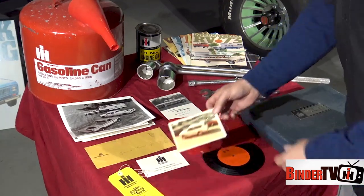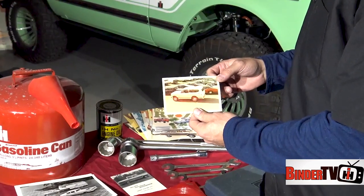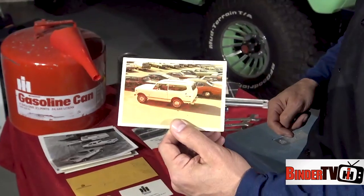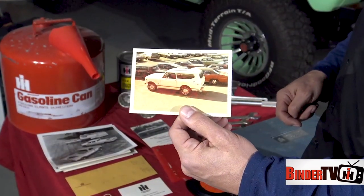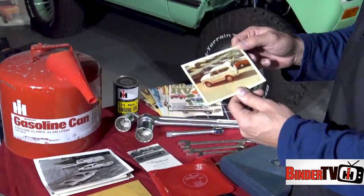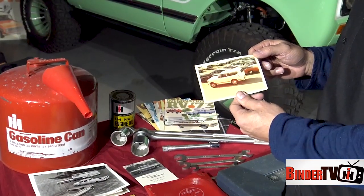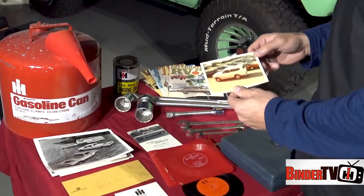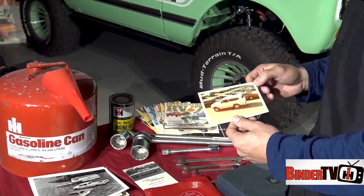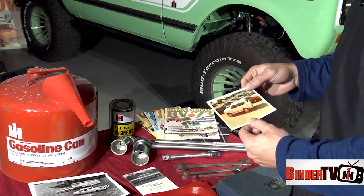This is another interesting one — from April of 1971, a Scout 810, the early version of the Scout 2. This was a picture taken by my grandparents at their dealership. I believe it was a demonstrator that the local zone manager brought to show the dealers before the Scout 2 actually came out, and this was a picture taken near their dealership showing the early 810 in April of '71 as it would have been demonstrated.